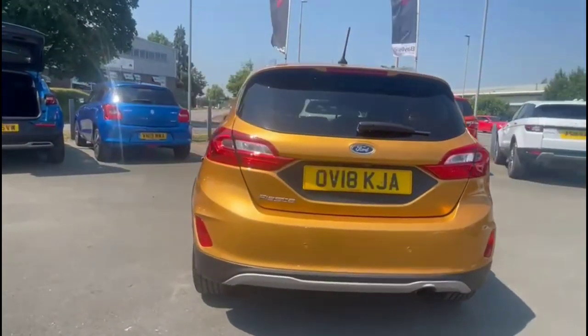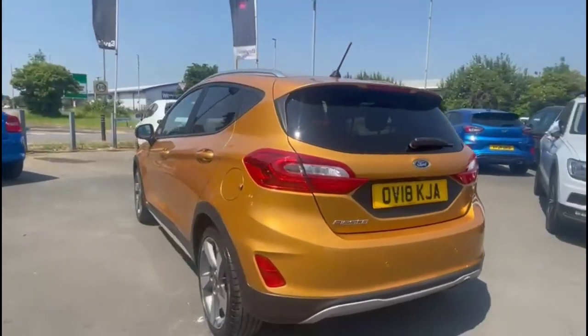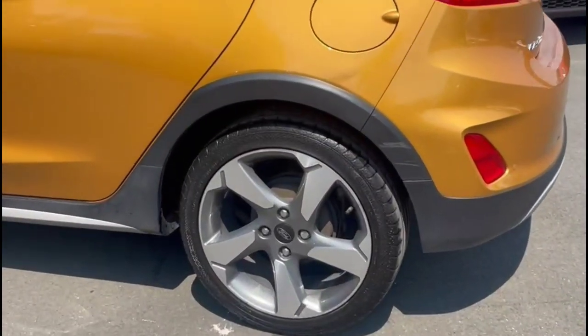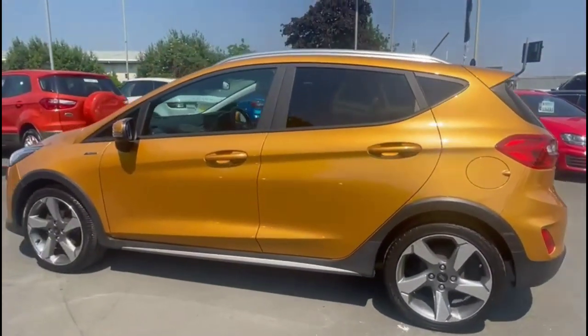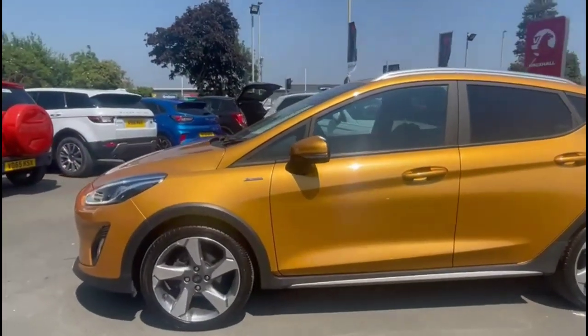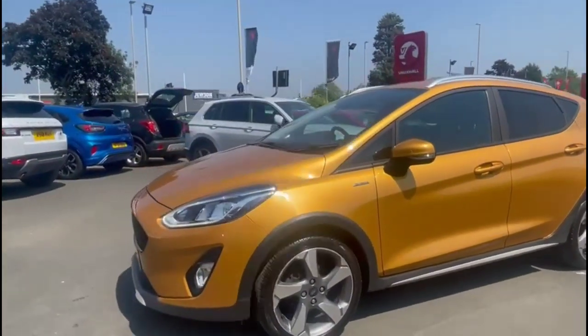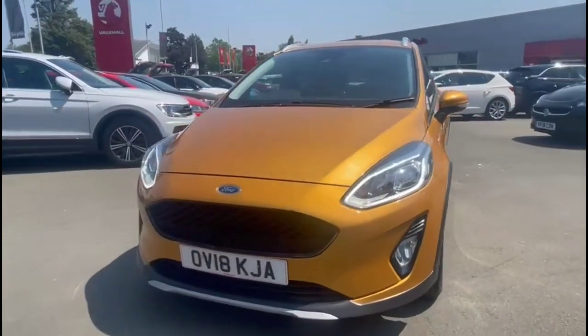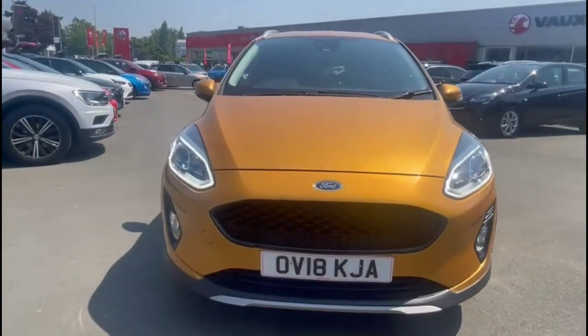It comes with many features including rear spoiler, LED taillights and rear parking sensors. Stylish 17-inch bi-colour alloy wheels, privacy glass, colour-coded door handles and mirrors with built-in indicators, LED daytime running lights and front fog lights.